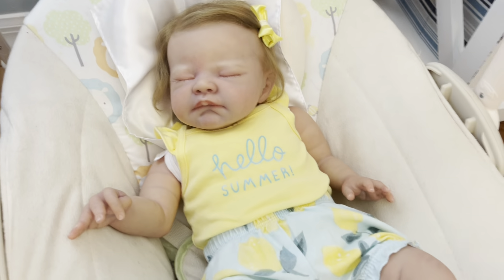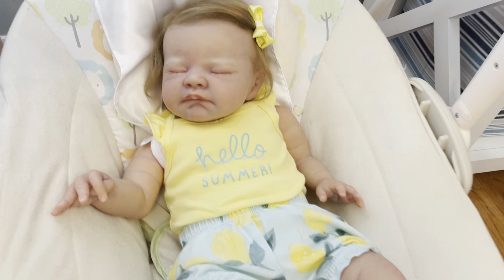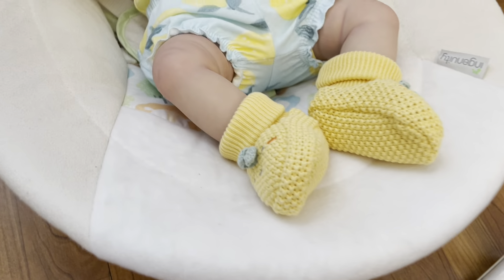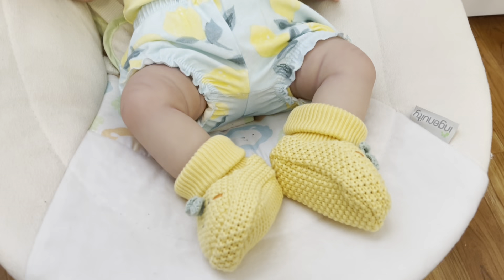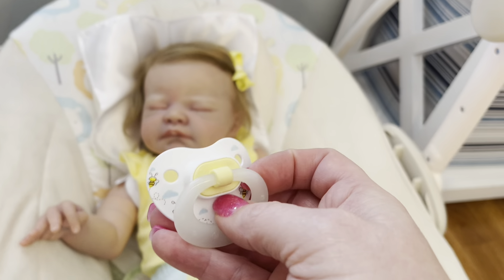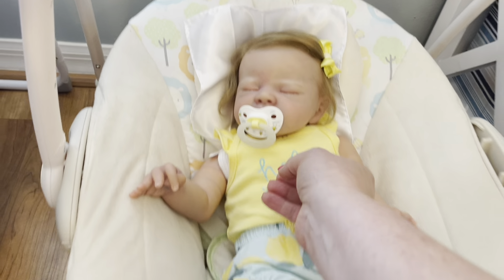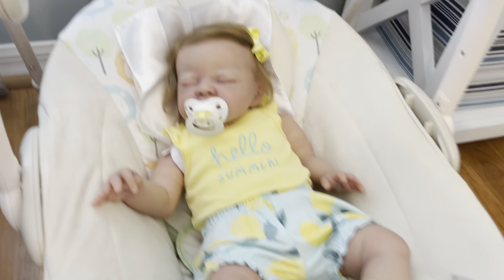This beautiful baby girl is the August sculpt from Dawn McLoid — I named her Autumn because I got her last autumn. She's wearing a cute little outfit with lemons on it that I got last year at Carter's. It has a little yellow tank top that says 'Hello Summer,' and these cute little lemon booties were sent in by an auntie — also by Carter's. The only matching pacifier I have is one I've had for years by Nook, with cute little bumblebees on it — perfect for summer.